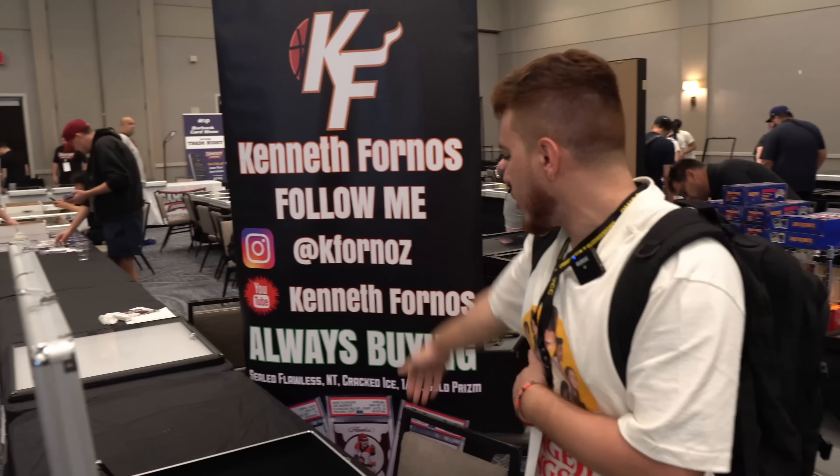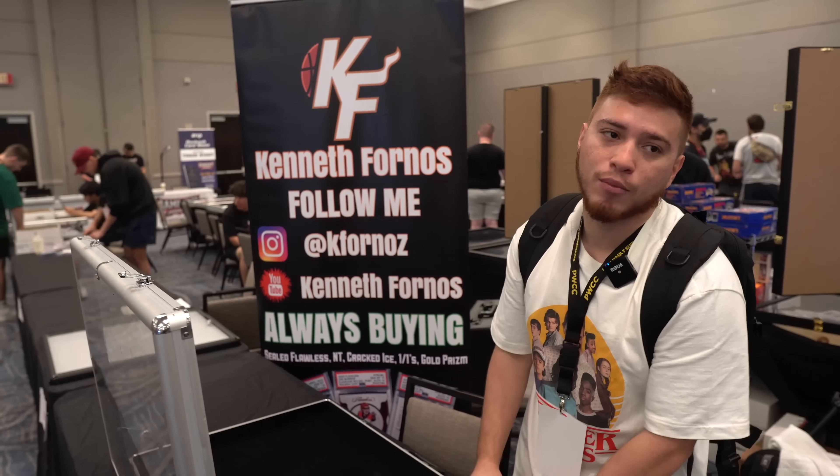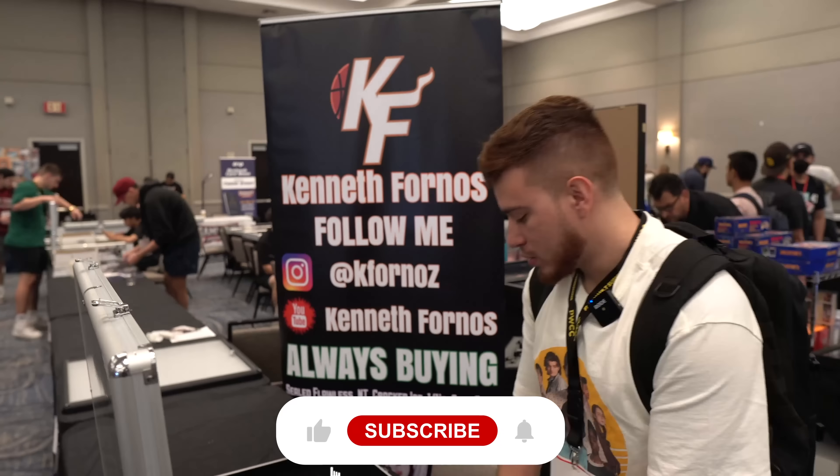We're buying all weekend long at booths 109, 110, and 111. Brand new banner — we just set that up, shoutout to Uprinting for doing that. We're always buying Cracked Ice, Sealed Flawless, Panini 1, and En-Card Autos — that's basically the main plan. So if you got anything for sale, hit me up on Instagram, or come by the booth and we'll try to make a deal.